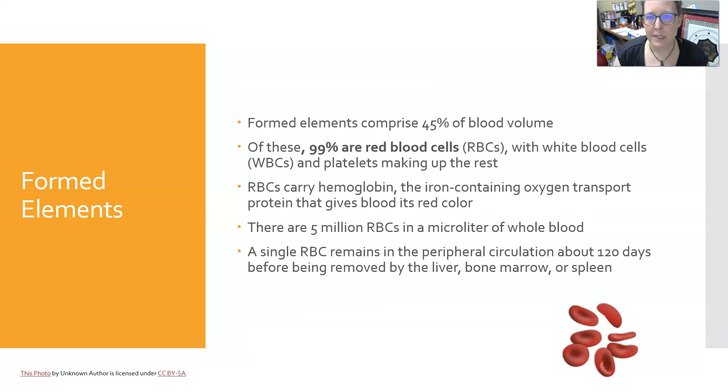The formed elements comprise 45% of the blood volume, and of those, 99% are red cells, with white cells and platelets making up the other 1%. The red cells carry hemoglobin, which is the iron-containing oxygen transport protein that gives blood its red color. There are about 5 million red cells per microliter of blood, and a single red cell remains in the peripheral circulation about 120 days before being removed by the liver, bone marrow, or spleen.